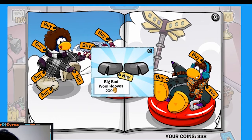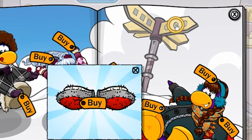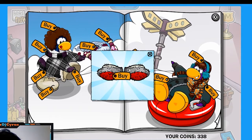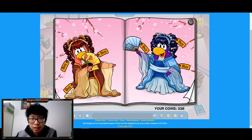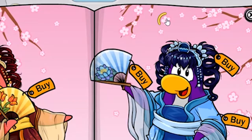On the next page there are two secrets. If you click the square on this sign, you get sheep big bad wolf hooves for 200 coins. And if you go to the right and click the circle over here, you get some socks for 100 coins. That's it for this page.